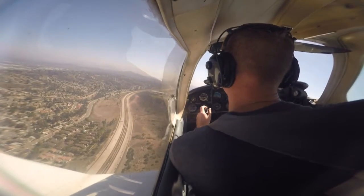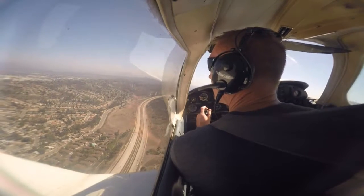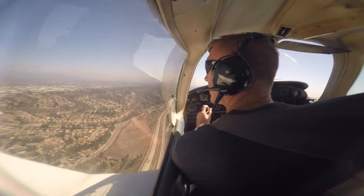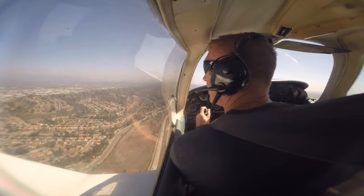Cherokee 5 Gulf Sierra, Gillespie Tower, make left traffic runway 27L, number 3, follow Sotabria at the end of numbers runway 27L, cleared touch and go. Clear touch and go, number 3, 27L, 505 Gulf Sierra. Clear, touch and go.